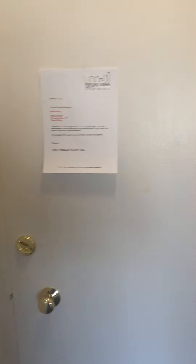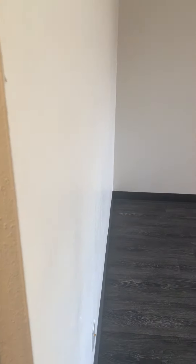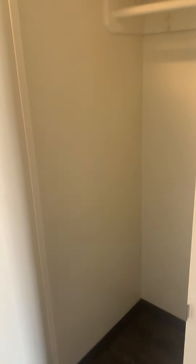This is 501 and this is a studio. This unit specifically has the LVT floors, lots of closet space. This is one of the closets — there are actually two closets in this apartment.